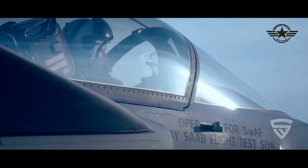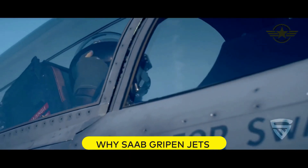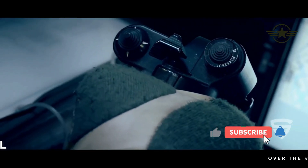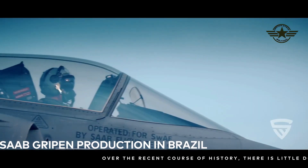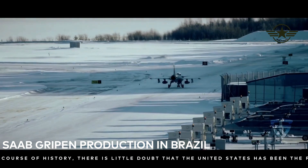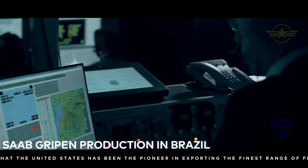In 2014, Saab signed a contract with the Brazilian government for the development and production of 36 Gripen E-F aircraft. In September last year, the first Brazilian Gripen E aircraft was delivered to start the flight test program. Now, another milestone is reached as Gripen production starts at Saab's site in São Bernardo do Campo, São Paulo, Brazil.